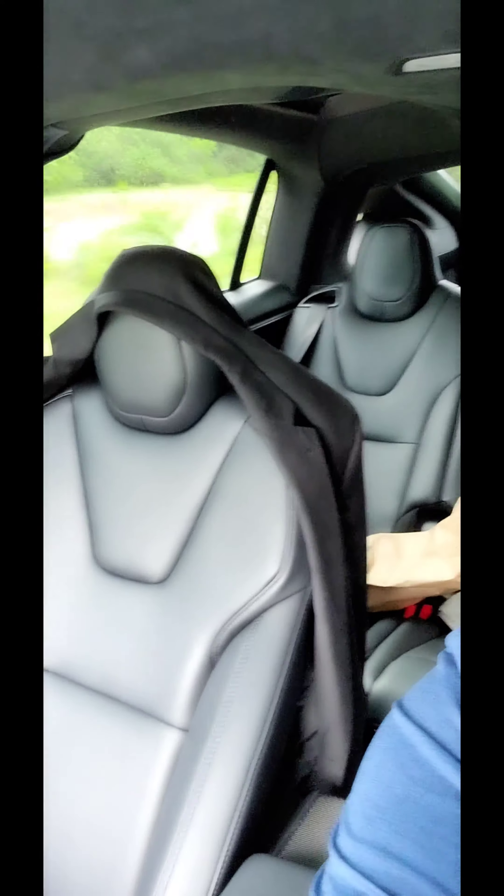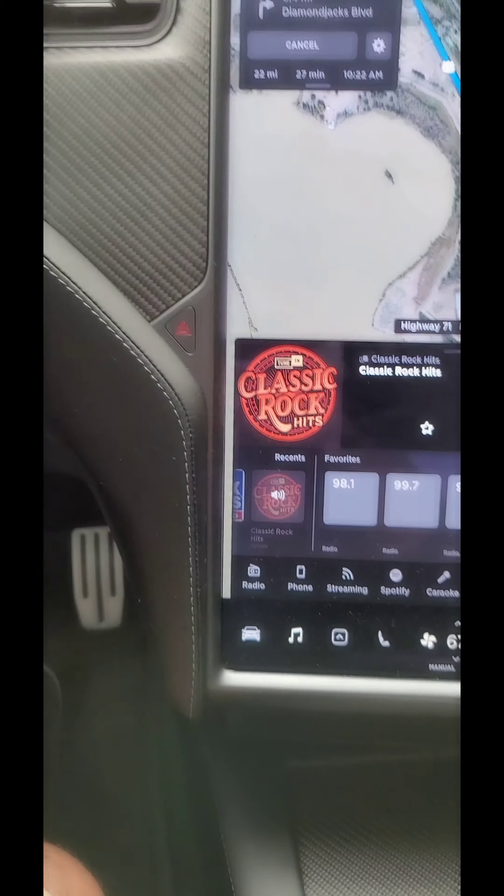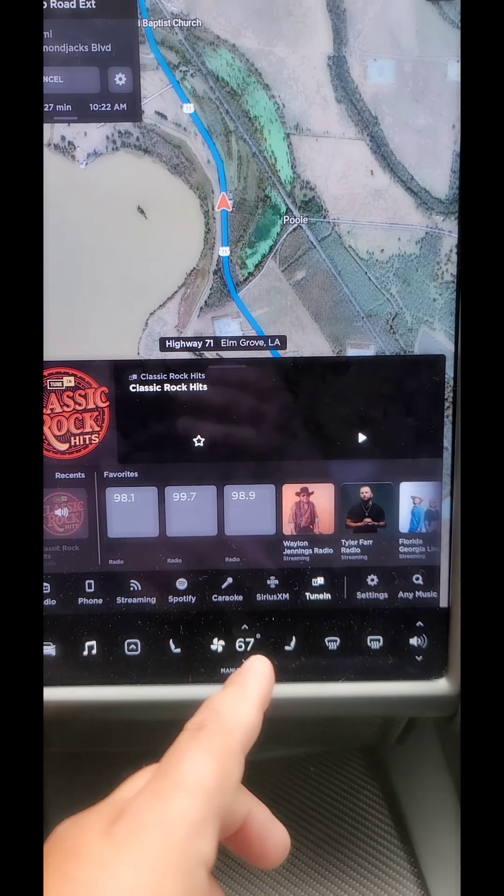Actually I would say this is living in the future, especially when it drives itself — it does everything for you. It drives better than me, I'll be honest. The seats are super comfortable too.